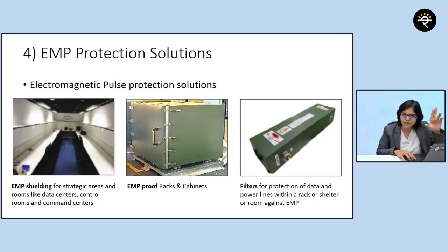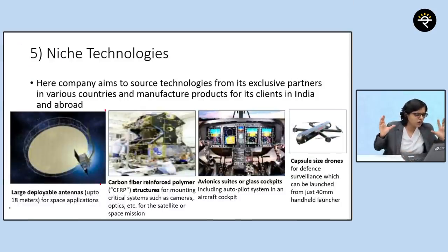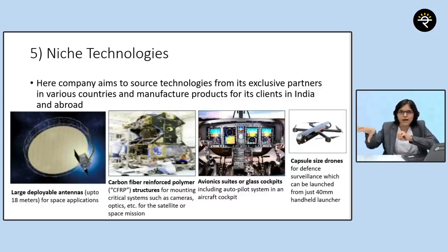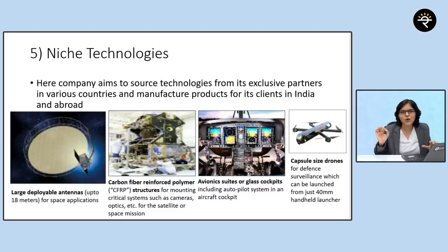The company also makes niche technologies, including large deployable antennas. Recalling Mission Mangal — once a spaceship lands on Mars, antennas deploy outside. The company makes deployable antennas up to 18 meters for space applications. They also make CFRP, avionics suits or glass cockpits, and capsule-size drones.